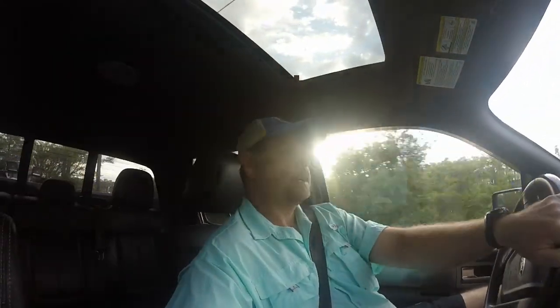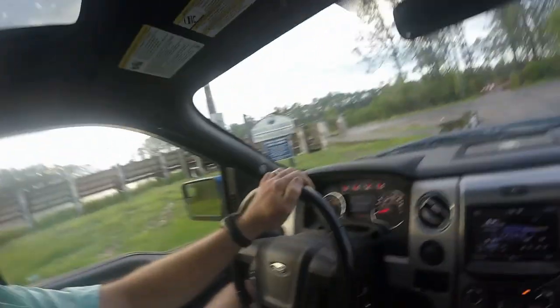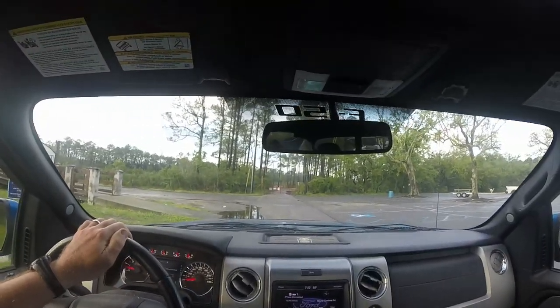What's going on y'all? Welcome back to the channel and welcome to the first episode of Saltwater Wednesdays — everything you need to know to have a safe, fun day on the water. Today we're at one of my favorite launches, Bayou Cumbest, and we're going to be talking about boat ramp etiquette — the do's and don'ts at the boat ramp.